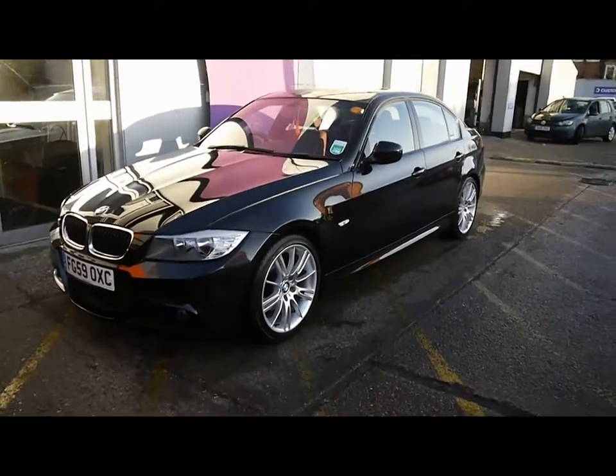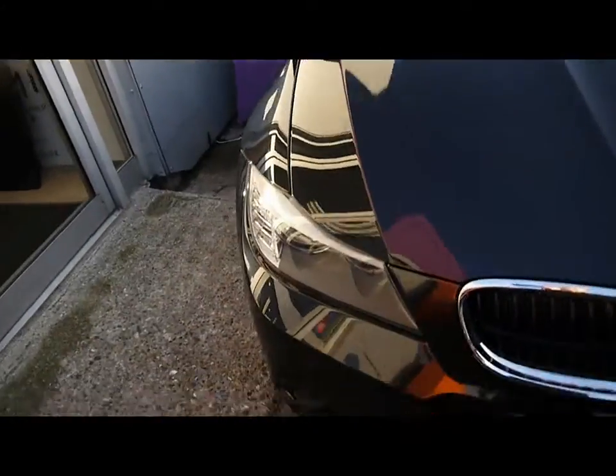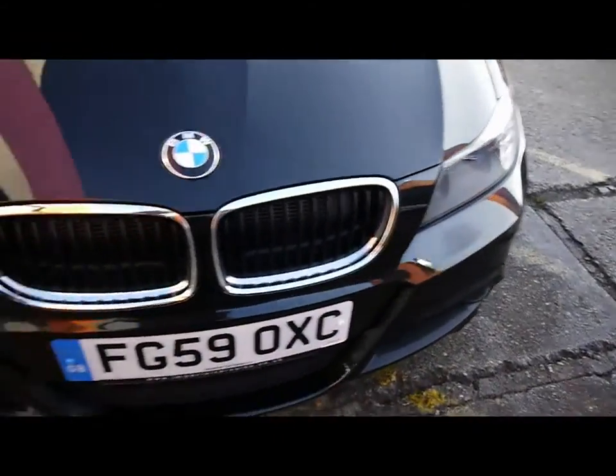Welcome to Imperial Cars. Today we have a 59 plate BMW 3 Series to show you — an M Sport model, finished in black.